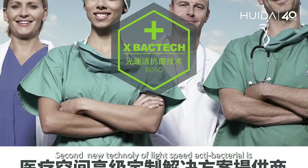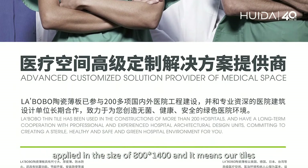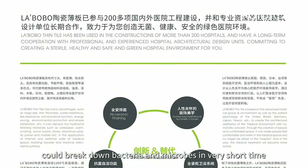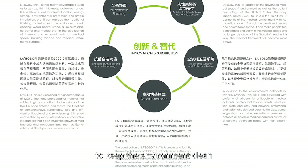Second, new technology of light-speed antibacterial is applied in the size of 80 by 140, and it means our tiles could break down bacteria and microbes in a very short time to keep the environment clean.